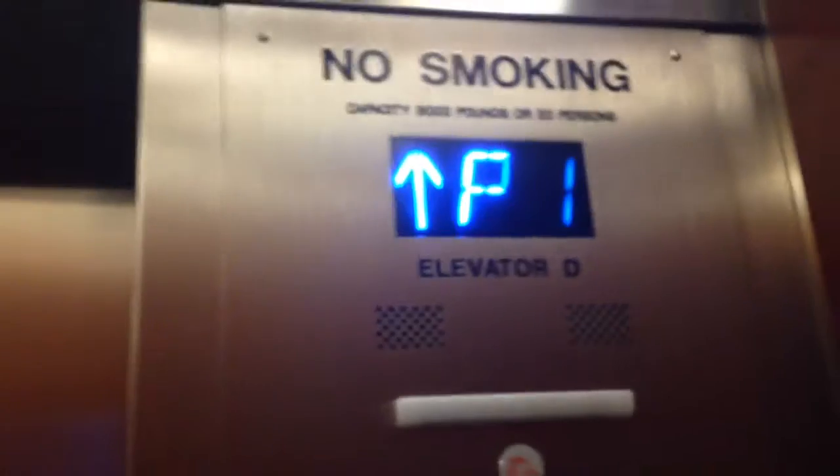Jeff to Otis Interloch? That's right. These are Destination Dispatch, Otis Compass. These are at 110 Plaza in San Diego, California. Otis Compass.